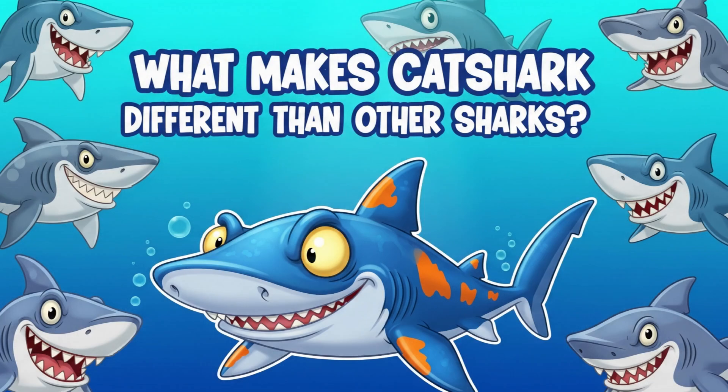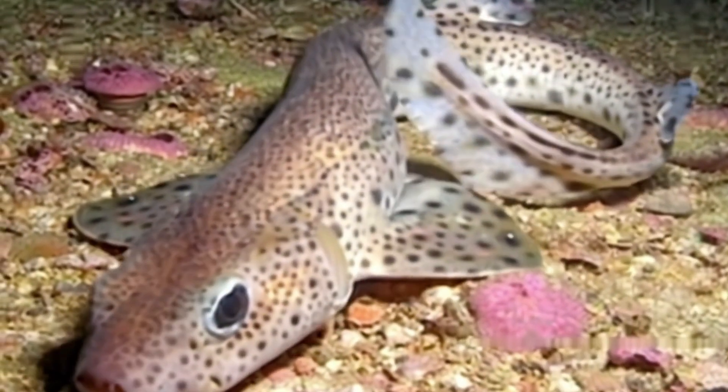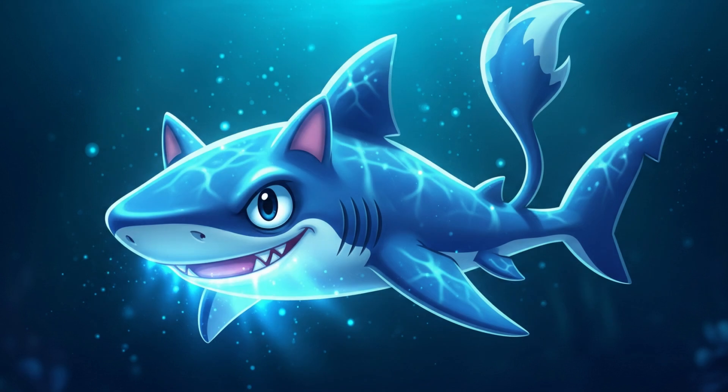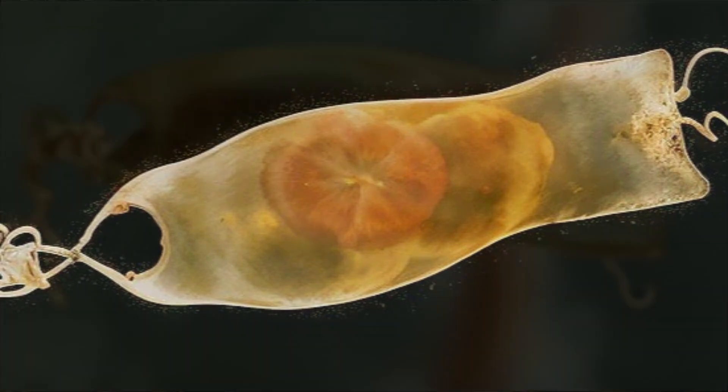So what makes cat sharks different from other sharks? They have cat-like eyes — that's why they're called cat sharks. They can glow in the dark. Some cat sharks have biofluorescent skin that glows underwater. They lay eggs in mermaids' purses. These are cool, leathery egg-cases.